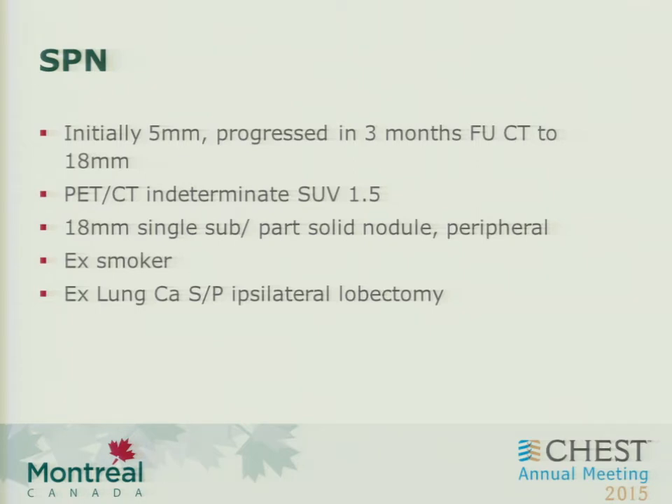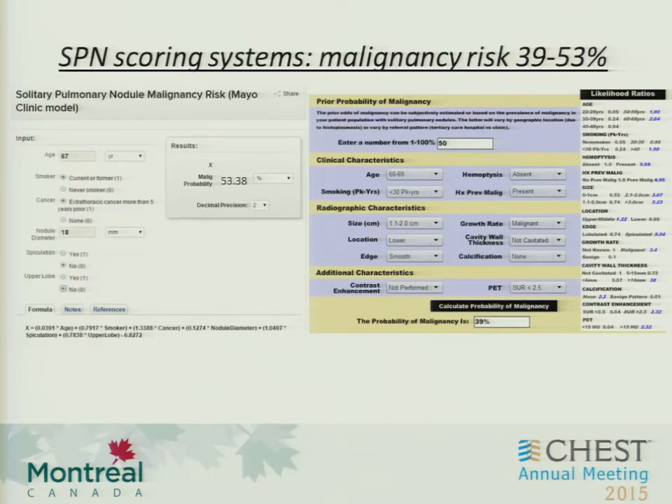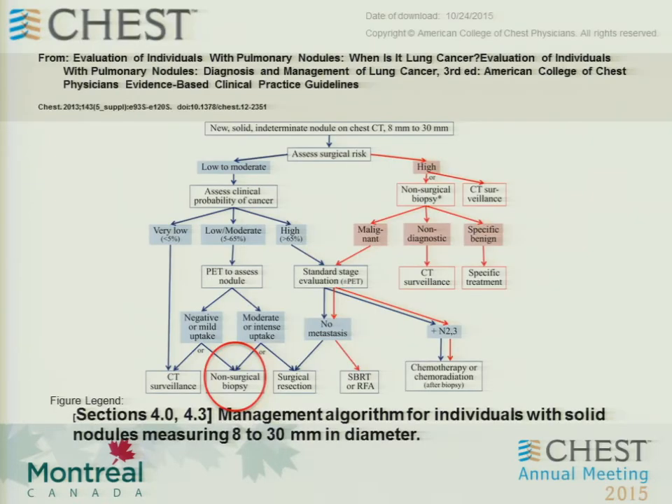So we're dealing with a sort of single sub-part solid nodule, peripheral, ex-smoker. The concern was: is this a new primary or a new met? Sticking to the guidelines, it would probably fall under intermediate risk. Malignancy risk under several scoring systems scored at about 39 to 50%. So certainly in terms of the algorithm, non-surgical biopsy is probably the best way to go.